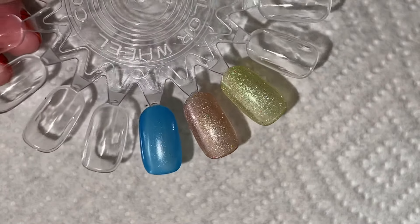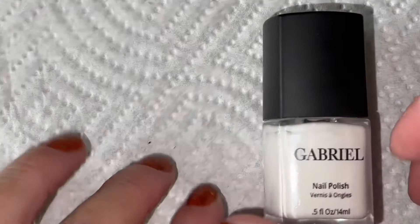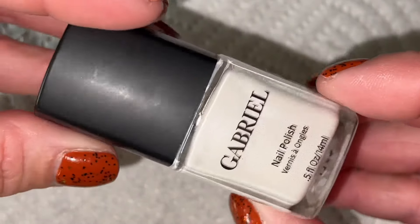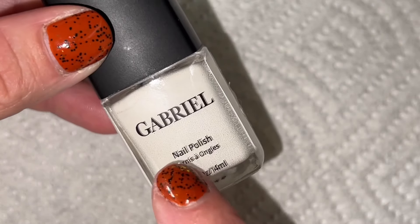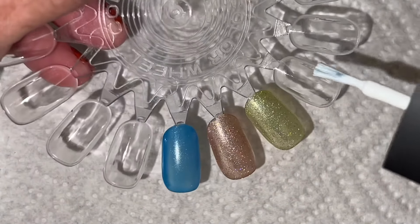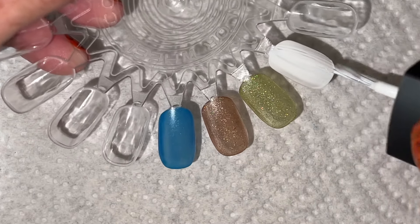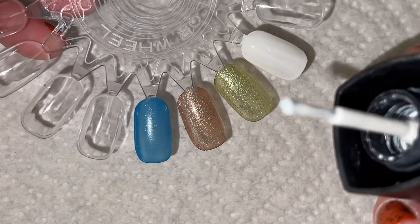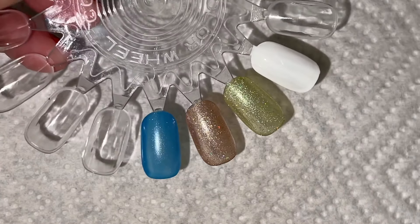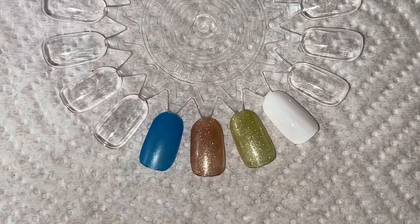Let me do a second coat and don't let me forget the topper. At the thrift store I found a Gabriel polish called Iceberg — it's a white, and I don't need a white in my collection, but this is my youngest son's name so I had to get it. I've never used this brand before. It's kind of an off-white with a fluffy brush, which I don't love, but the formula is nice — it covered in one coat, which is impressive for a white.